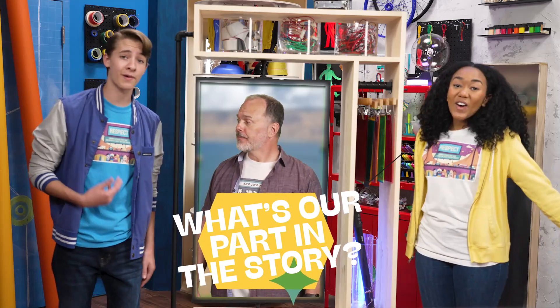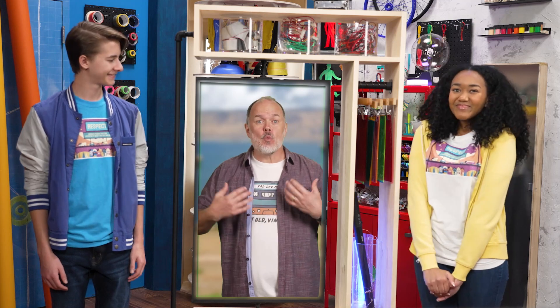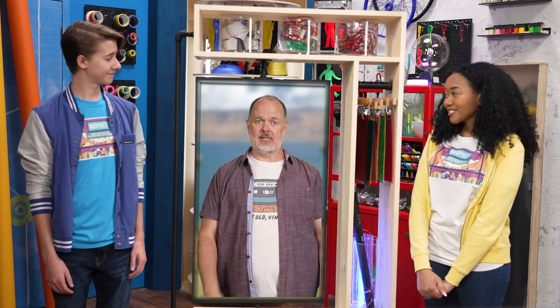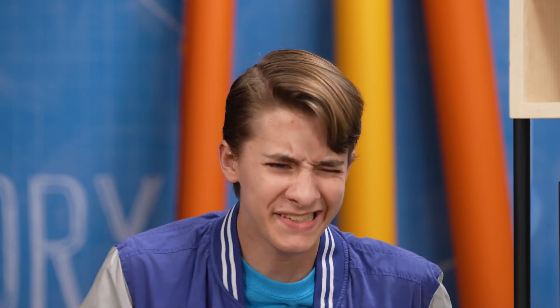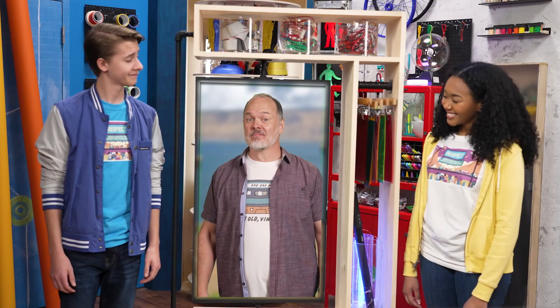I wonder who Jesus would talk to if he came to my school. That is a great question. It's like Jesus' teaching went beyond anything anyone has ever heard before. So what's our part of the story? Every single person ever is made in God's image. That means everybody you meet is important and worthy of love. Just like Jesus, we can choose to include the people who get overlooked and left out — maybe people who aren't popular, or people who are new or different, even people who have messed up. Like there's this girl in my school who eats by herself at a table in the corner every day — I could invite her to have lunch with me. And there's this kid in my grade who always gets picked last for stuff — I could have him be my lab partner in science class. I think you guys have got it.